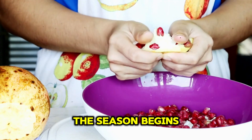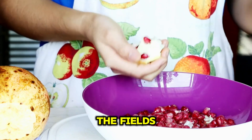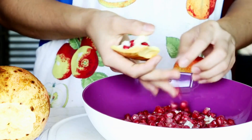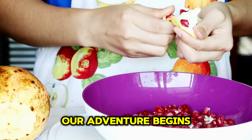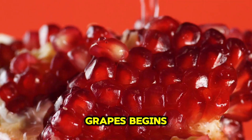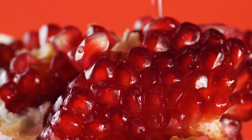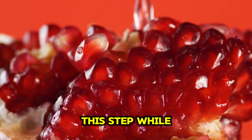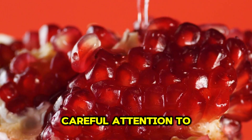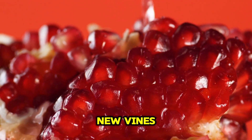The season begins with a thorough cleanup of the vineyards. Workers manually sweep through the fields, scrubbing and brushing away any debris from the previous harvest. Our adventure begins in the picturesque vineyards of Japan, where the journey of these premium grapes begins with meticulous, precise care. Careful attention to detail ensures that the vineyard is in pristine condition, ready to welcome new vines.